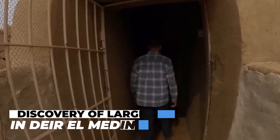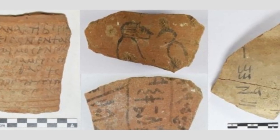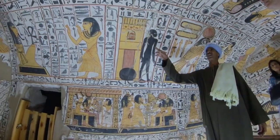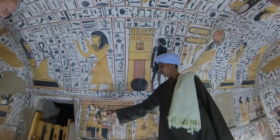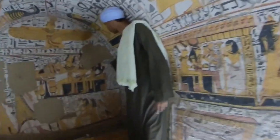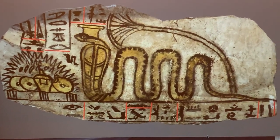Discovery of Large Ostraka in Deir el-Medina: Some Ostraka were quite large. Even though many were small and simply carried brief remarks or illustrations, thousands of sketches in black and red ink on huge limestone flakes were discovered at the workman's village near Deir el-Medina. A large Ostrakan inscribed with The Story of Senue was also discovered in the tomb of the craftsman Sennedjem at Deir el-Medina.